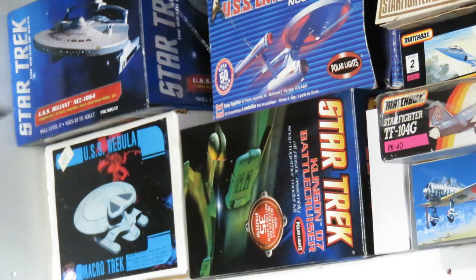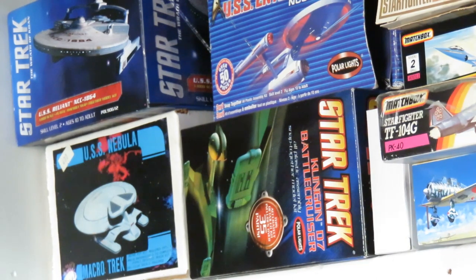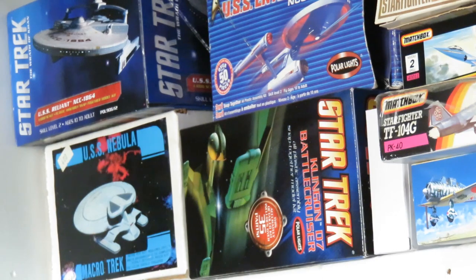Next to it is the Nebula class conversion kit. I picked this up from Nanton four years ago and really really want to build it. You need an Enterprise D for the saucer section, the pylons, and most importantly the warp engines. I have a spare saucer section my brother found at a thrift store, but the warp engines are destroyed. If anybody has spare warp engines from a 1/1400 scale Enterprise D, send me a message — maybe we can work out a deal. The Nebula class is one of my favorite ship designs.